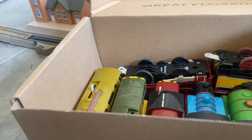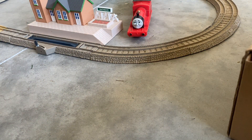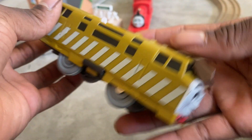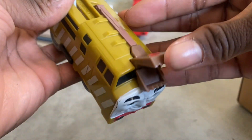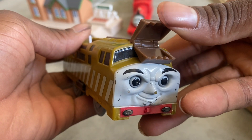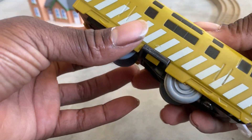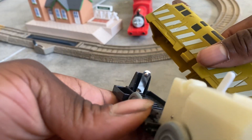What we got is a TrackMaster Diesel 10 — the face is deemed up. The face is in kind of decent condition, but the body does look a little clean. This is a Hit Toy Company piece.